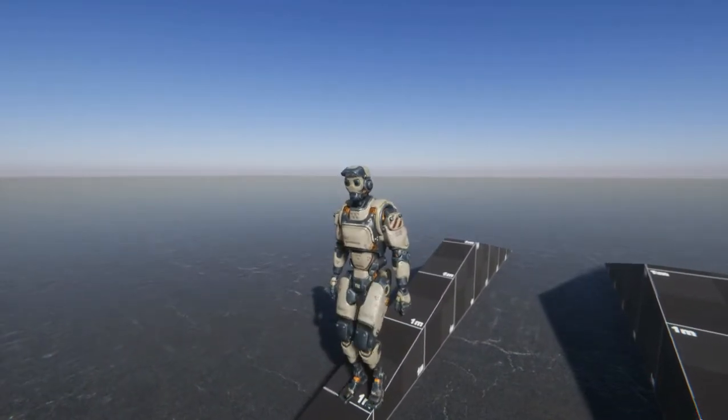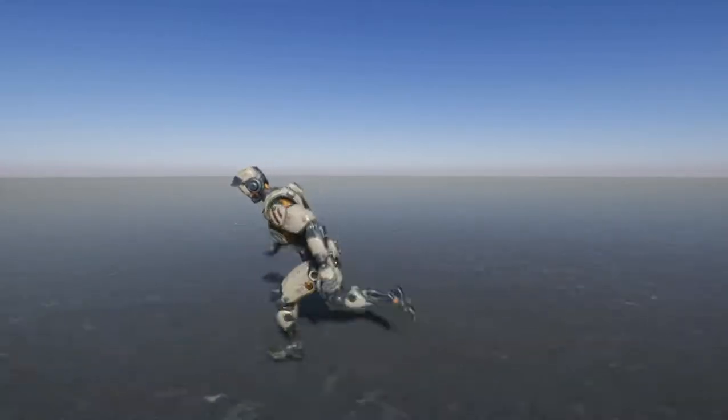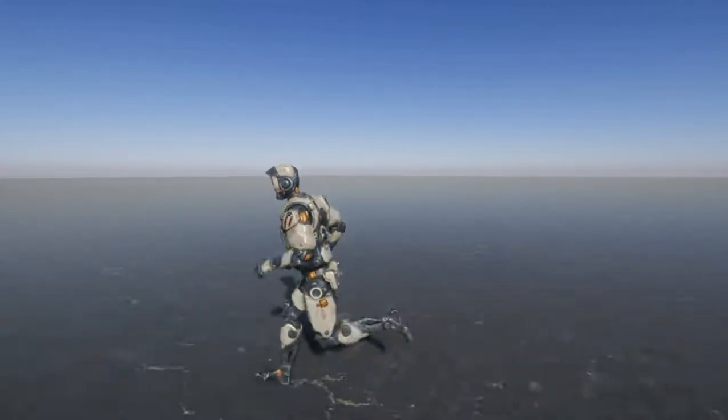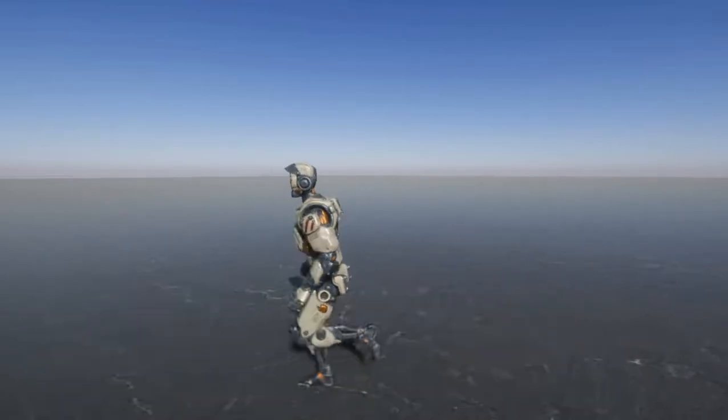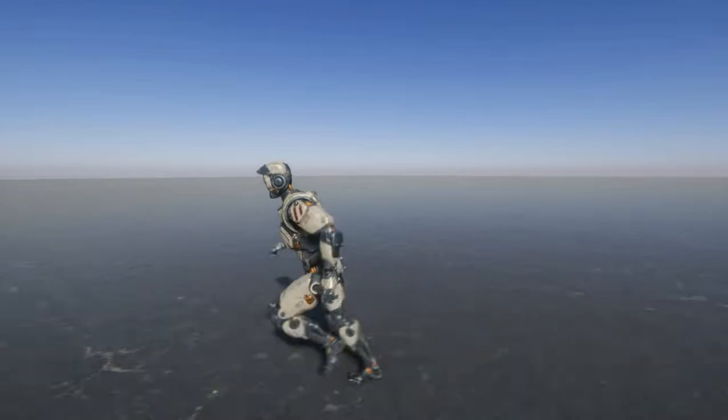Our character will tilt depending on the speed and direction we are moving to. Right now we are walking, jogging, and running.